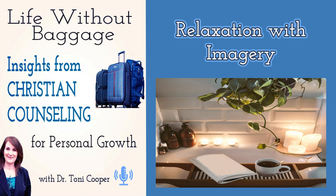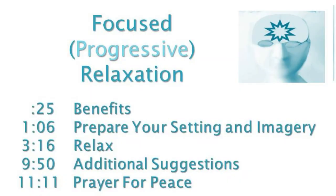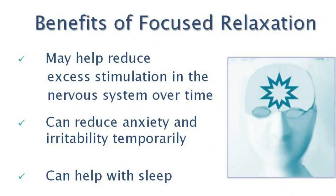I've had some requests to record a relaxation technique, so today I'm going to teach you a strategy for how to do relaxation using imagery. I didn't make this up — it's based on progressive muscle relaxation, and it's something you can do every day. It helps reduce excess stimulation in your nervous system. It's a form of deep, focused relaxation.